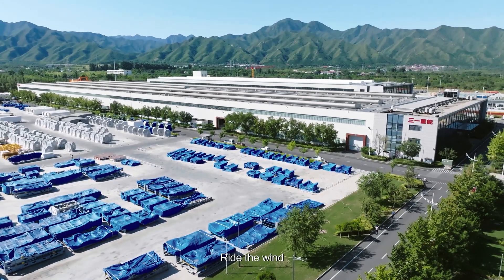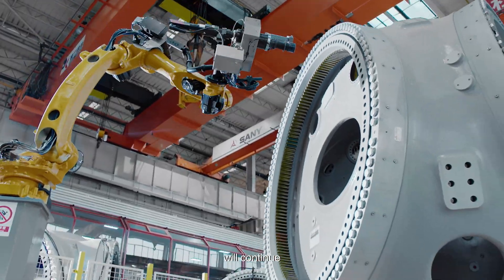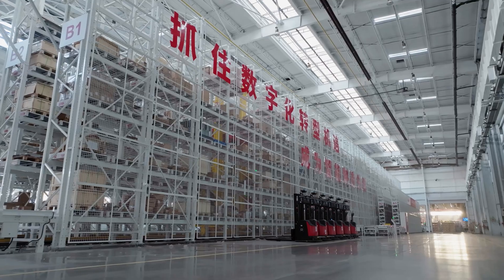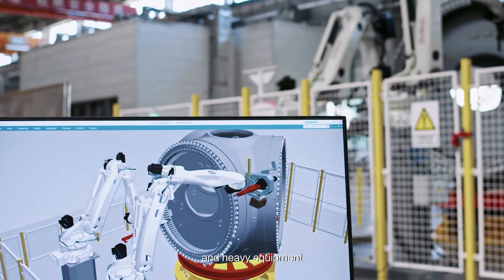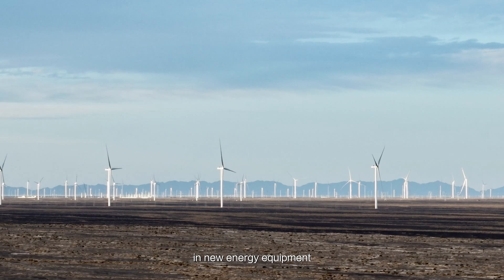Ride the wind, and we go on the journey together. Senni Renewable Energy will continue to focus on smart products and smart manufacturing, deeply integrate digitalization, artificial intelligence, and heavy equipment, and strive to become a global leader in new energy equipment.